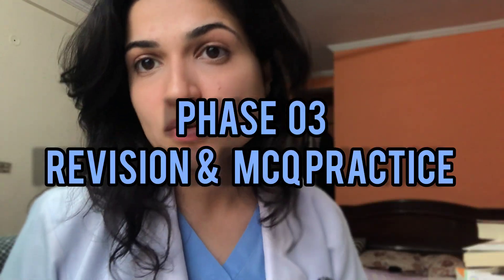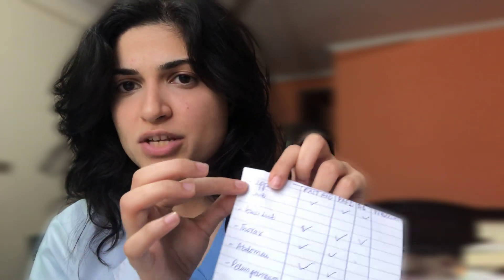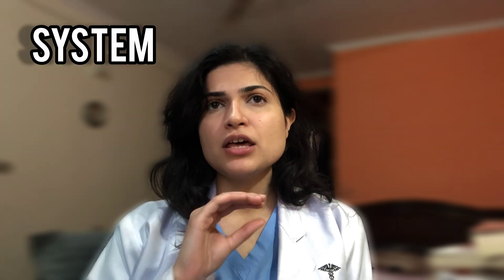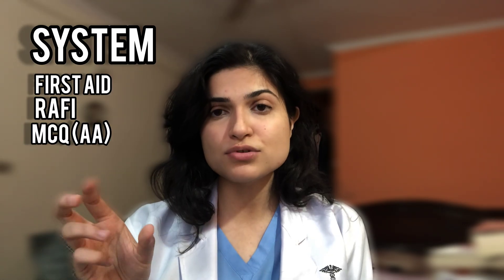Phase three is going to ask for your all — this is going to be your golden time. It will involve going through multiple revisions. I have a sample schedule I made: for anatomy I covered upper limb, lower limb, thorax, and so on, with Fast Aid, Rafi, Double A, and Rasim. Rasim gives you a pool online and you practice MCQs via it. Go for a system, scan through it via First Aid, then Rafi, then practice MCQs on your first read of any book.